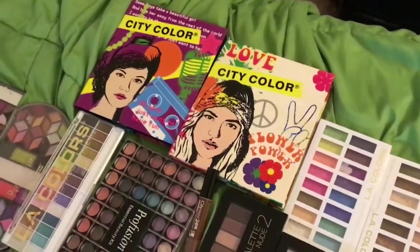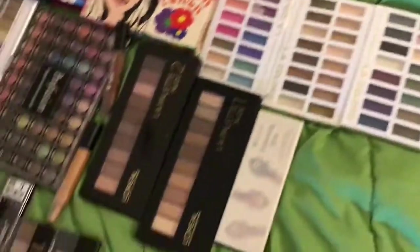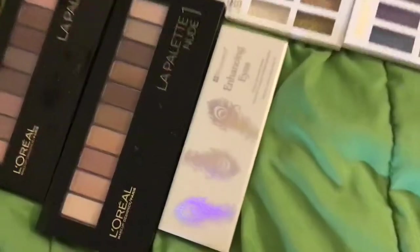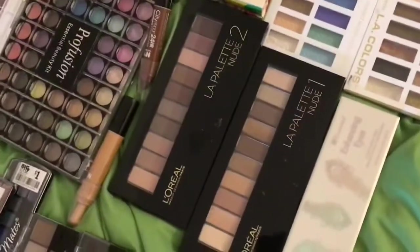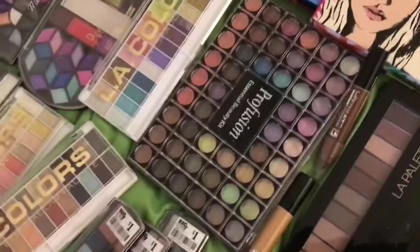I don't think they even have these anymore. I got these on Amazon, I got these at Meijer, I got that on Amazon. The BH — I don't think they even have those anymore. I got the L'Oreal; they've actually changed their packaging since then. And I do like these — my very first pearl fusion.